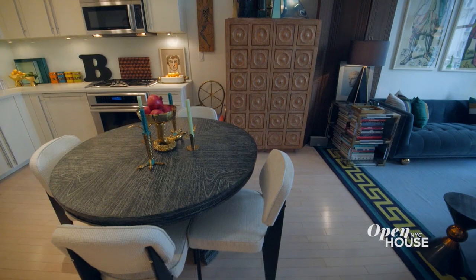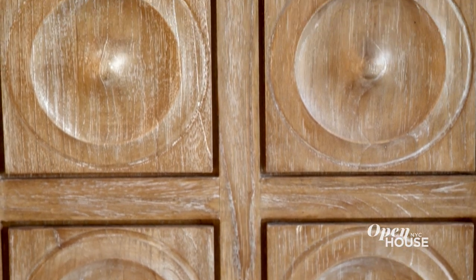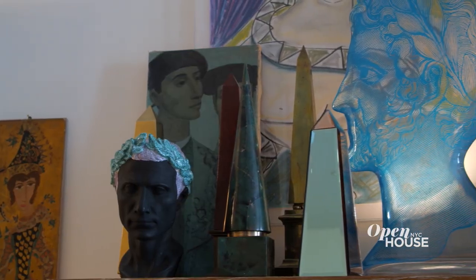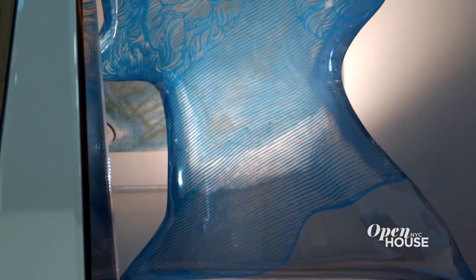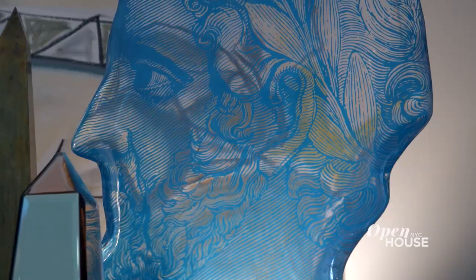Next to the dining area is a tall Jonathan Adler cerused oak cabinet. This gives me some much needed storage space but also functions as a dry bar. On top of the cabinet I have a collection of items and art all in the neoclassical style. The giant lucite head is a Jonathan Adler product that we developed originally for a Caesars hotel project. Here I put a light behind it to really illuminate the detail.